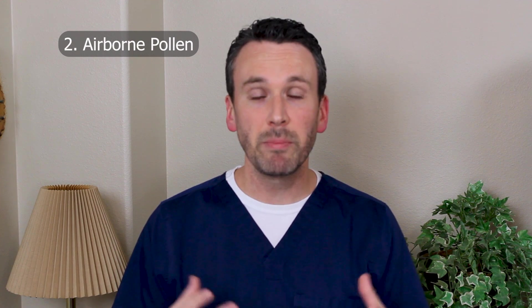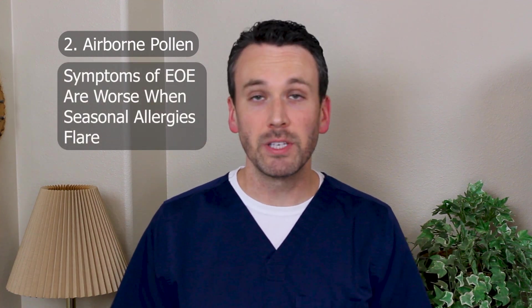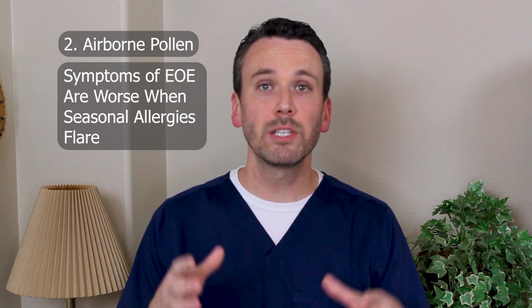Another interesting trigger of eosinophilic esophagitis is airborne pollen. People have noted that their symptoms can be worse when their seasonal allergies are worse. There's even been a case report of a person who, once their seasonal allergies were controlled, all their eosinophils disappeared. Whether that's because airborne pollens come directly into the esophagus, through post-nasal drip, or through a systemic reaction also manifesting in the esophagus, is not entirely known.